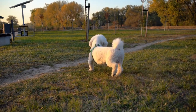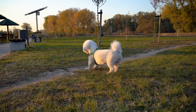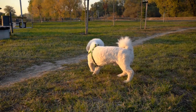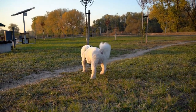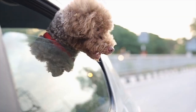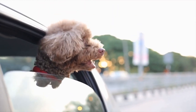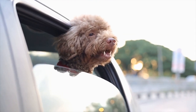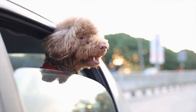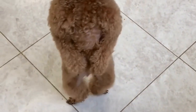Five: Malocclusion. Malocclusion refers to an incorrect alignment of the teeth, leading to an improper bite. This dental issue is more common in toy and miniature poodles than in standard poodles. Malocclusion can cause discomfort while eating and may result in dental problems such as premature wearing of teeth or dental overcrowding. Orthodontic treatment may be necessary to correct malocclusion in poodles.